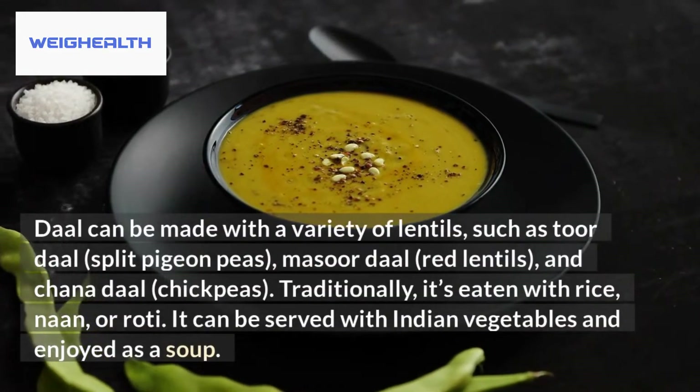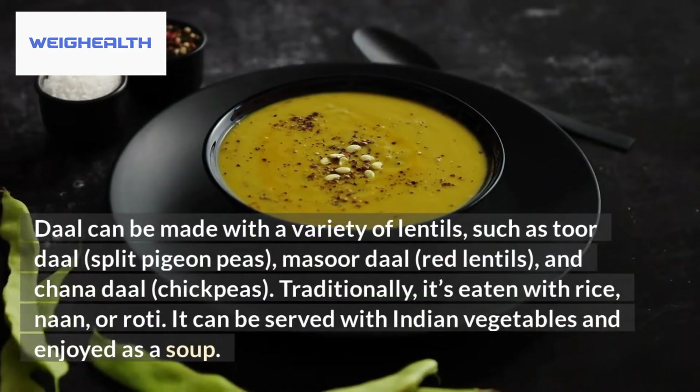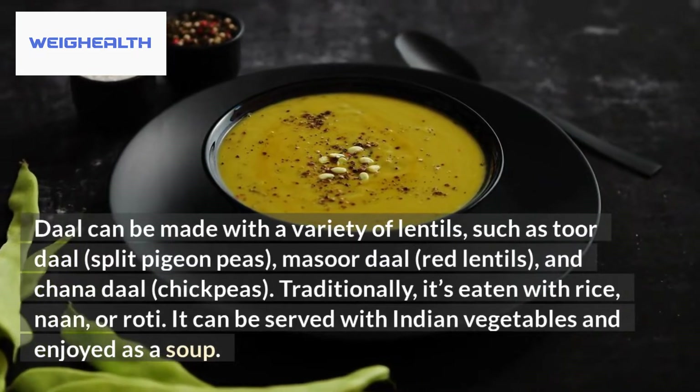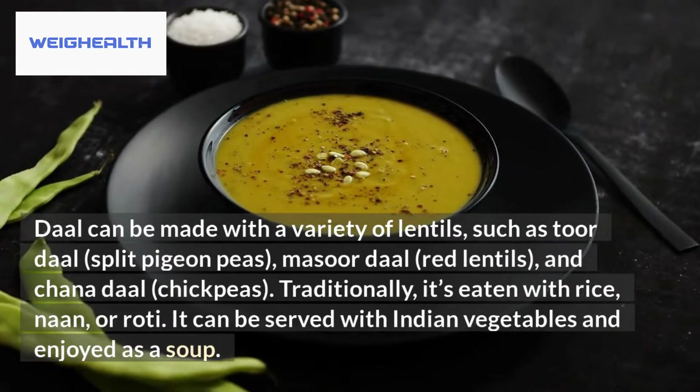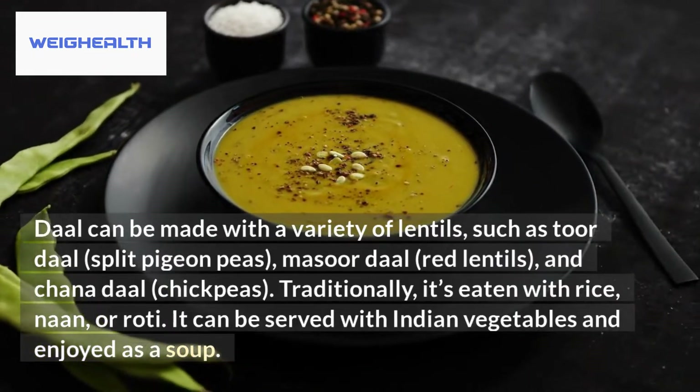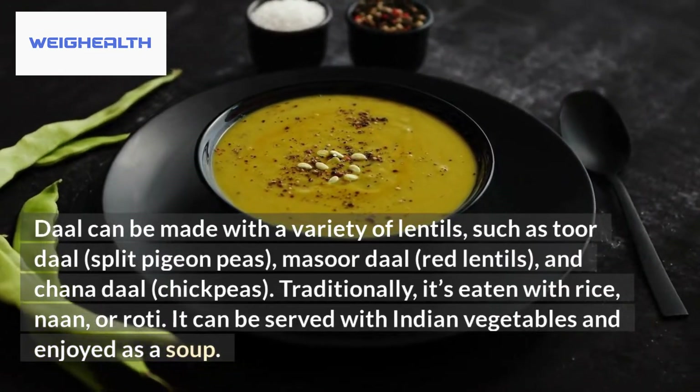Dahl can be made with a variety of lentils, such as toor dahl (split pigeon peas), masoor dahl (red lentils), and chana dahl (chickpeas). Traditionally, it's eaten with rice, naan, or roti. It can also be served with Indian vegetables and enjoyed as a soup.